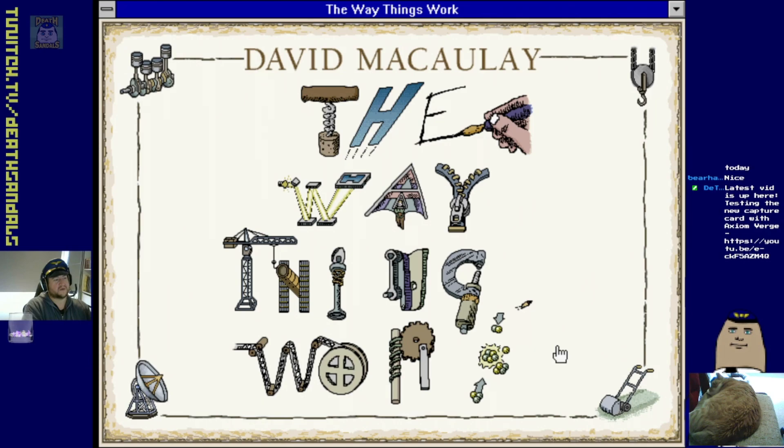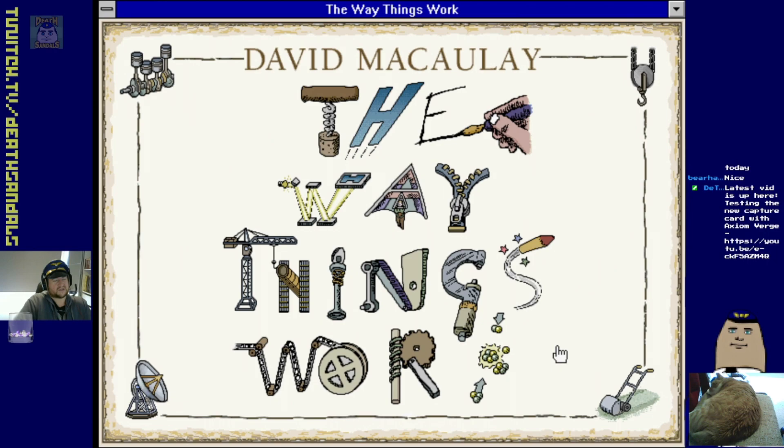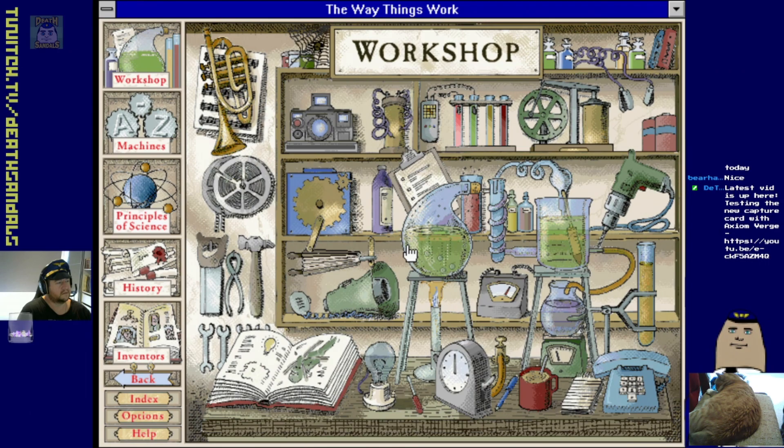I never read these ones specifically, but I did find similar ones that sort of taught you basic science in an interesting, picture-based way.